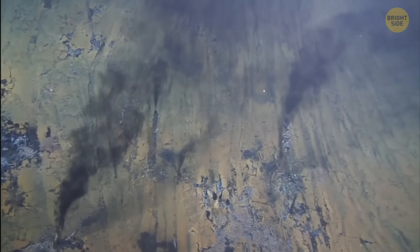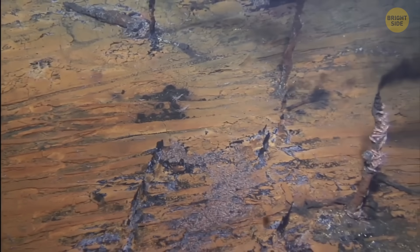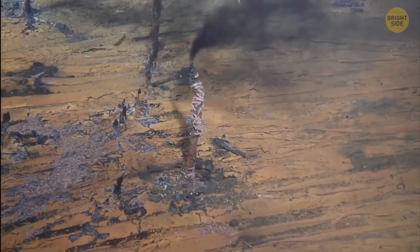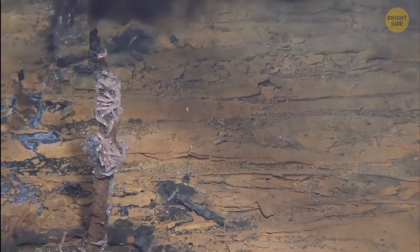At first, researchers thought their cameras were glitching. It was the only possible explanation for the weird view in front of them. Scalding water was blasting upward while cool methane was fizzing out right beside it. Such a combo wasn't supposed to even exist — but it did.